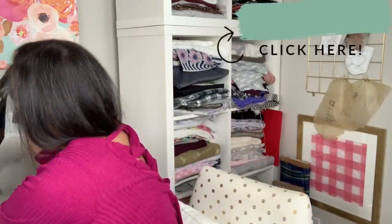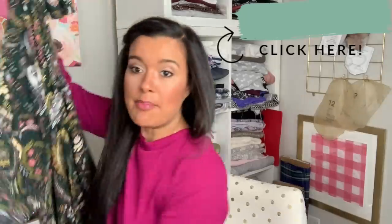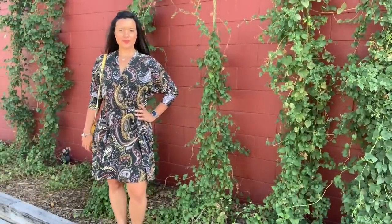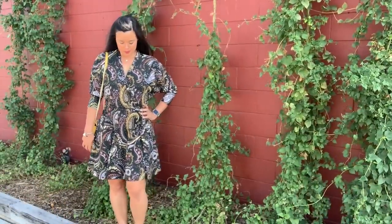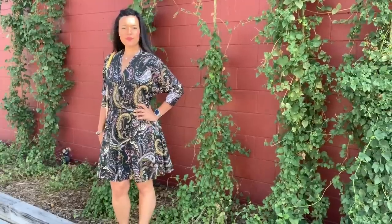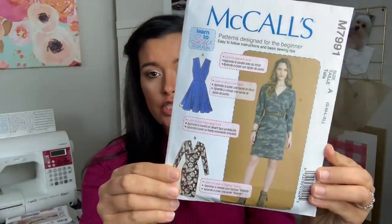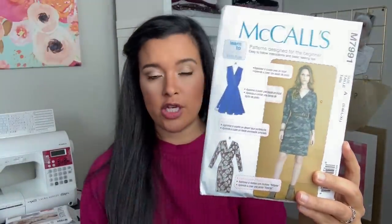The first one I want to talk about is my sew-along dress. I did a sew-along for National Sewing Month, which is September. I chose this pattern from McCall's 7991 — super cute. I chose it because it was a learn-to-sew-for-fun dress. We did a sew-along earlier this year with another one of their learn-to-sew patterns that was a woven, so I thought it would be fun to do one that is also a knit pattern.